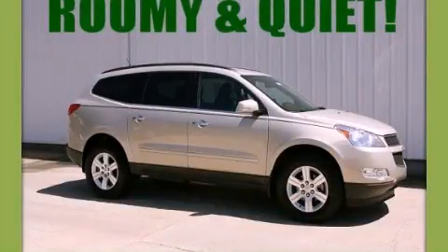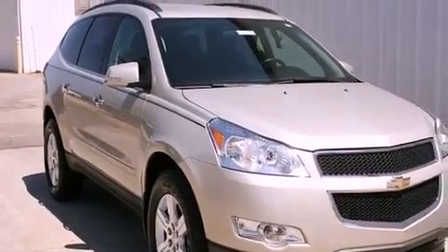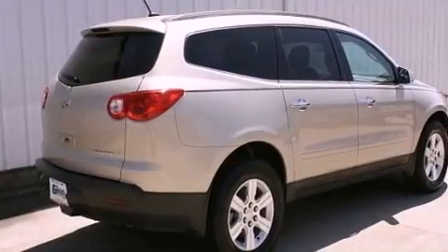This is a 2011 Chevrolet Traverse, plenty of space for what you need. It has a 3.6-liter six-cylinder engine and a six-speed automatic transmission.